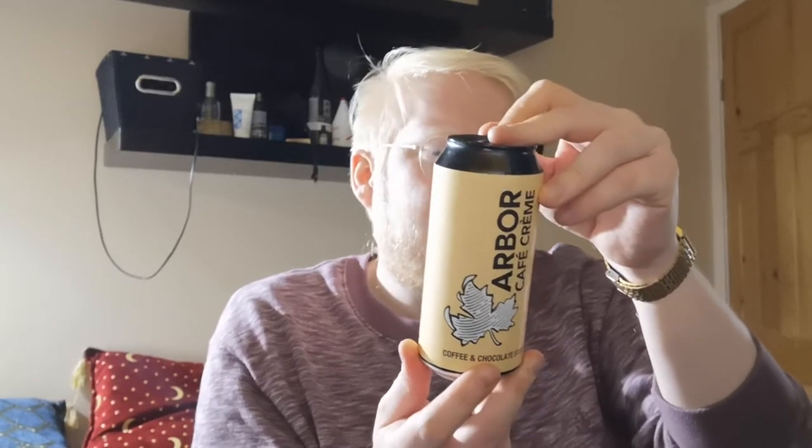So let's have a look: 'This luxurious oatmeal stout brewed with freshly ground coffee and roasted cacao nibs.' It doesn't say where they got the coffee from, which is always a shame because I always like to know — I love coffee. It's got a fizz when it opened, which is a good sign.